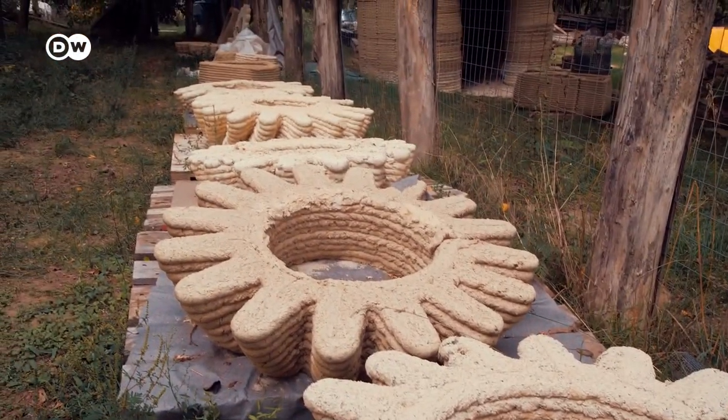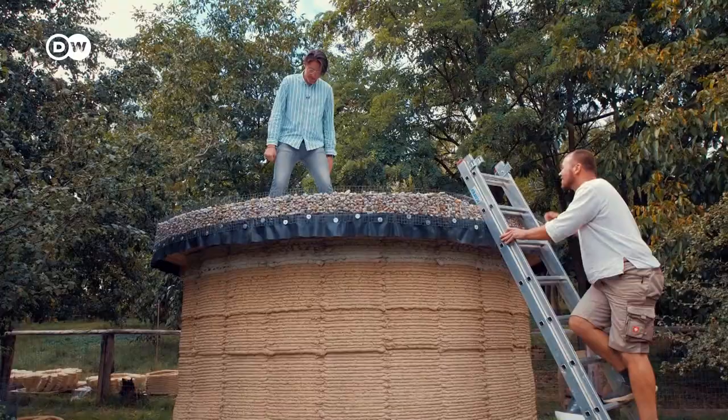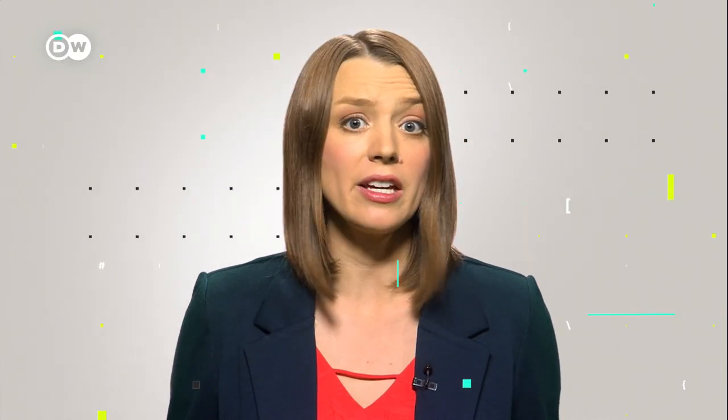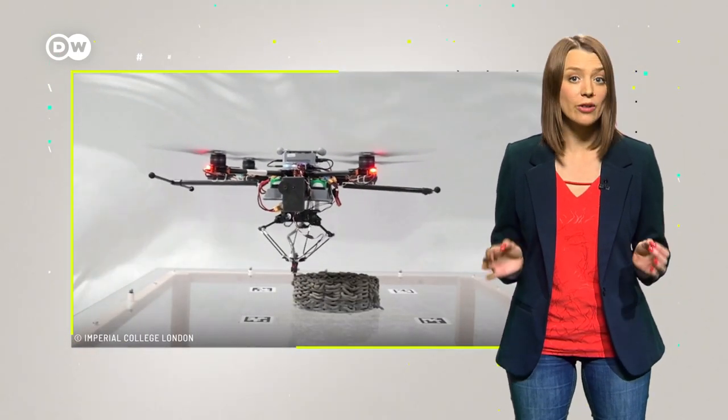The technology is still in the development phase, but in three years Christian Gora intends to print a real house out of clay. Traditional craftsmanship and modern technology — it's a perfect match. Another project in development is construction drones: essentially flying 3D printers. These could replace energy-intensive heavy machinery and take on more dangerous tasks at great heights. This could make the construction sector safer and more environmentally friendly.